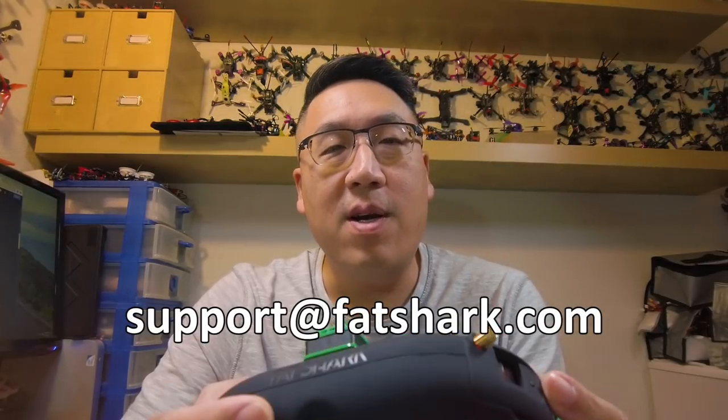The email is support@fatshark.com. He contacted them, explained the issue I was having with the goggles, and they actually responded very quickly. I think he sent the email on a weekend and they responded right away.